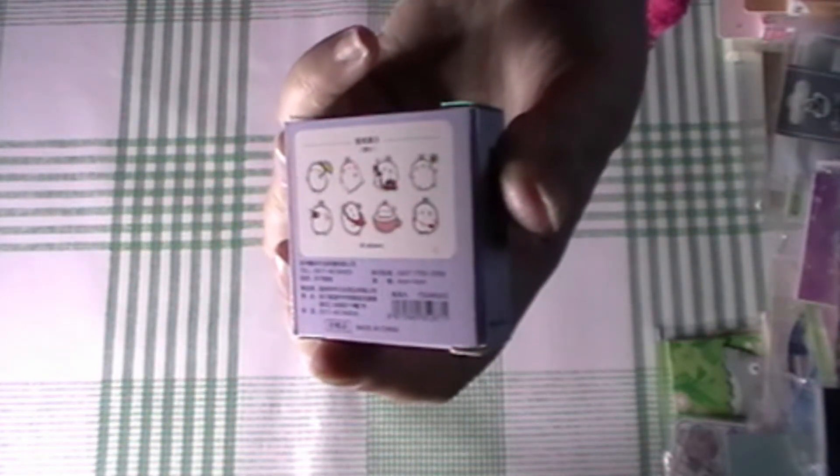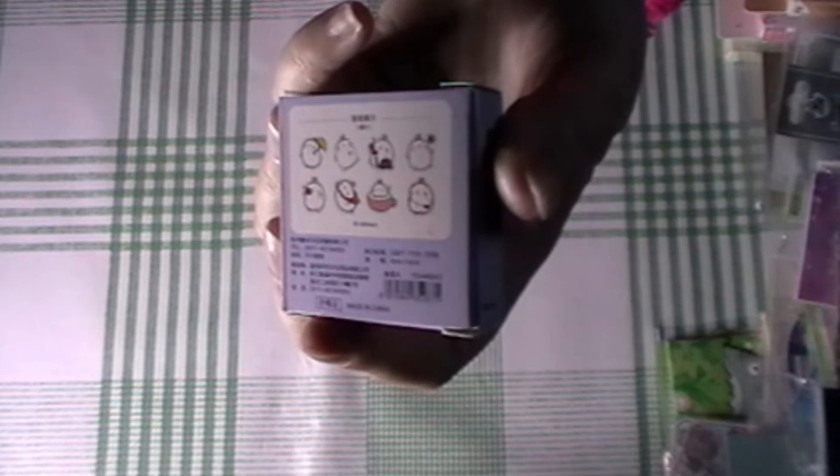And of course I had to get some Molang stickers — I don't own any Molang stickers. These are the designs. So cute, looking forward to using those. I do enjoy Molang.